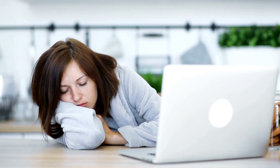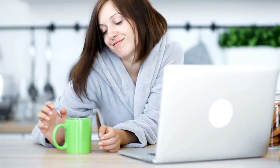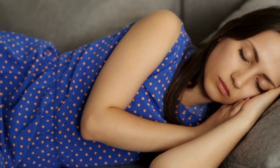4. Avoid caffeine and alcohol before bed. Caffeine and alcohol can interfere with sleep in different ways. Caffeine can make it harder to fall asleep, while alcohol can disrupt sleep later in the night. It is best to avoid caffeine and alcohol in the hours leading up to bedtime.